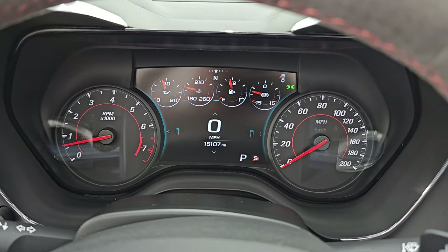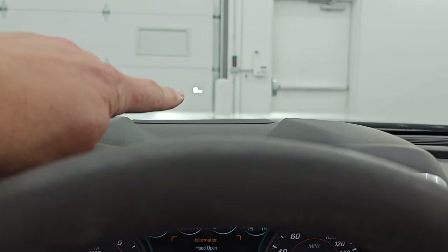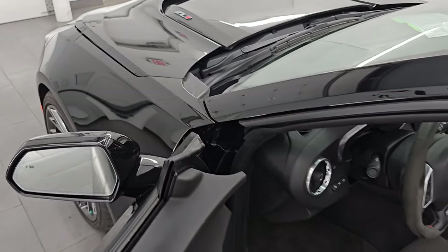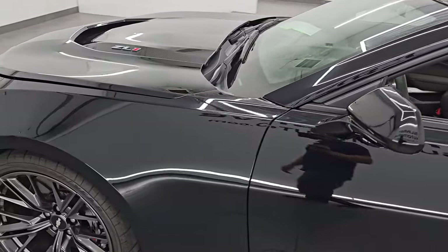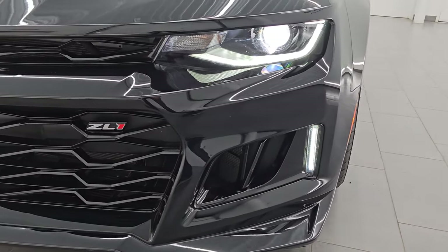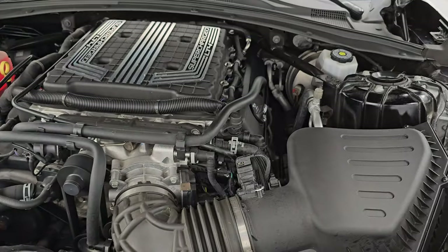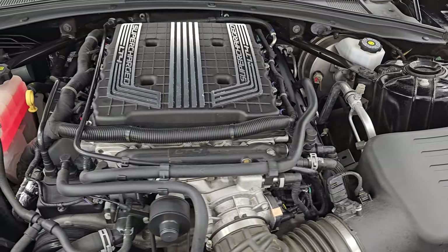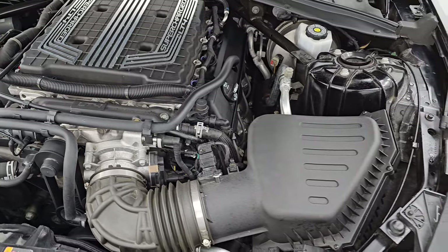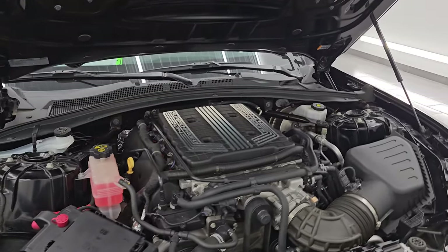I'm going to turn all those lights on in the front before we take a look under the hood. You can also see the heads-up display — the speedometer — in the windshield there. Under the hood we have the 6.2-liter supercharged V8 engine producing 650 horsepower. Very clean, runs very smooth. Once again, this car has been fully safety-inspected by our service shop — fresh oil and filter change, all fluids checked and topped off — it is 100% ready to go. There is the emissions sticker.